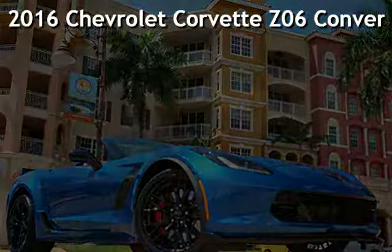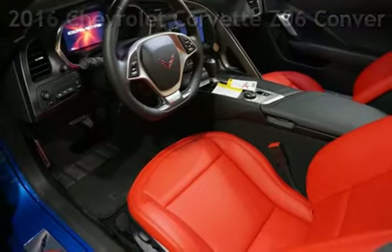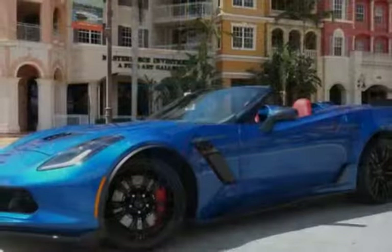Presenting a pre-owned 2016 Chevrolet Corvette Z06 Convertible. This two-door convertible has an eight-cylinder, 6.2-liter V8 engine, with rear-wheel drive, and an automatic transmission.